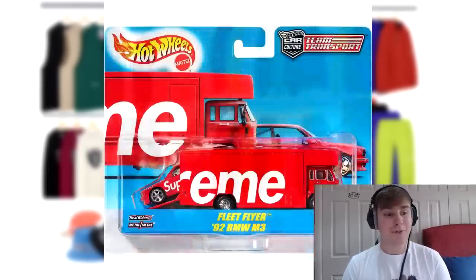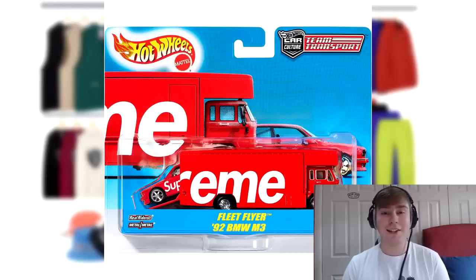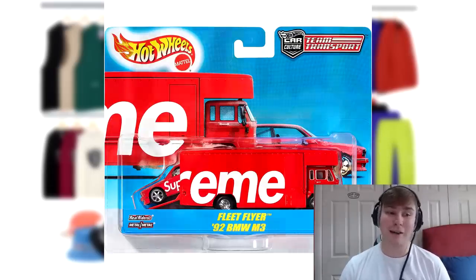So we have the Supreme Hot Wheels Fleet Flyer and 1992 BMW M3 accessory coming out. It currently has over 13,000 likes — when I looked earlier today it was at about 9,000 — so there is a lot of hype for this piece. Personally I hope it doesn't fly because I'd like at least a chance of getting it, as a lot of people are going after it. Jay put out that the retail is going to be $30, so hopefully it'll be a nice and easy checkout.